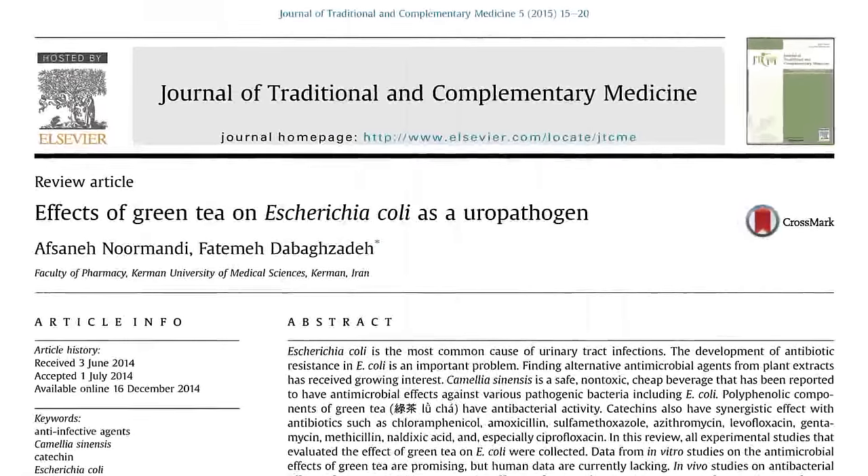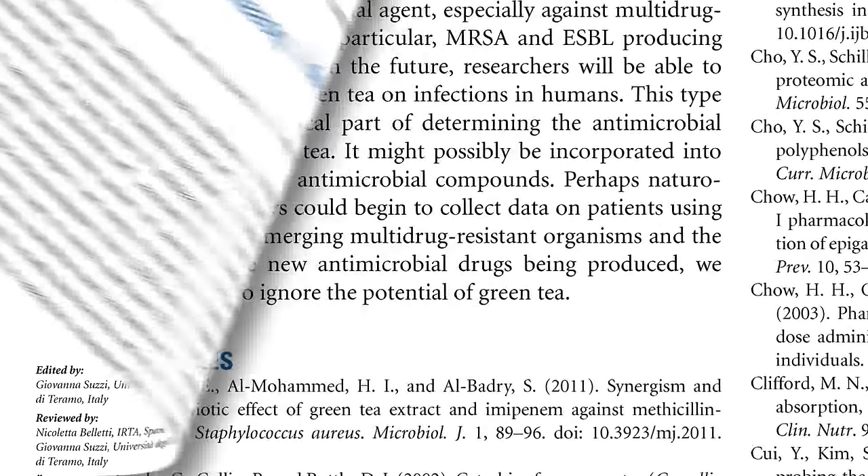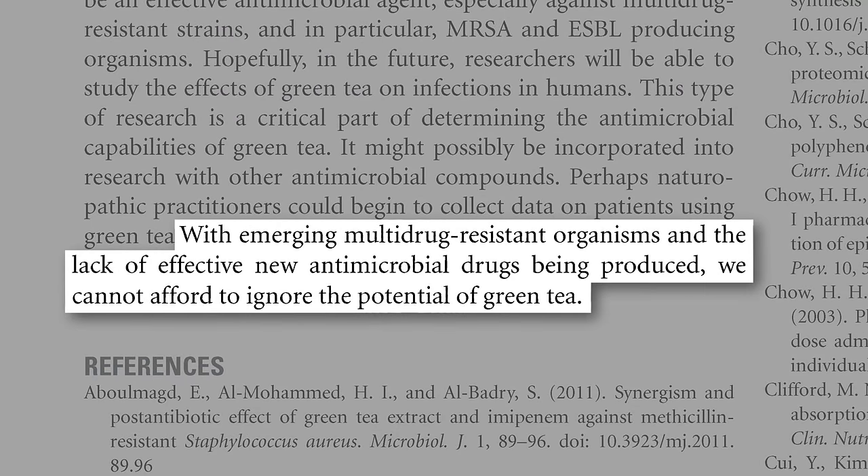So, where we stand now: the test-tube data looks good, but there has yet to be a single clinical study to put it to the test, so green tea should at this point just be used as an adjunct therapy for bladder infections. But with emerging multi-drug-resistant organisms, green tea certainly holds potential.